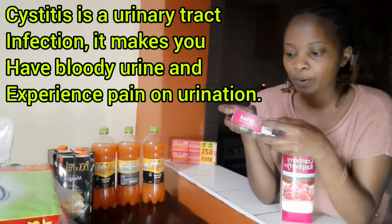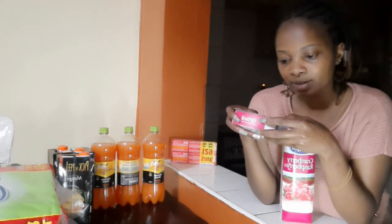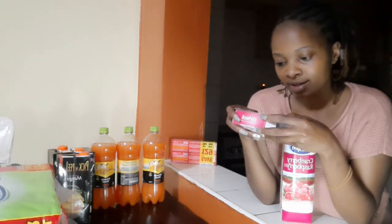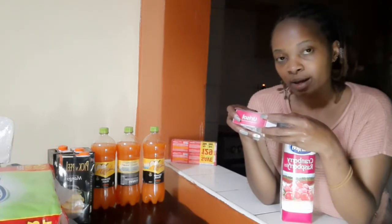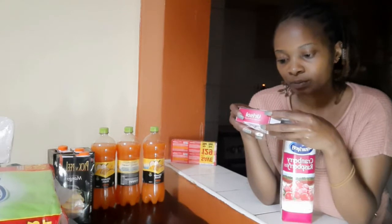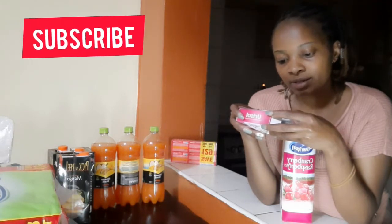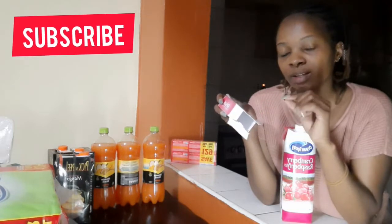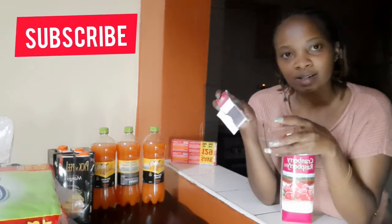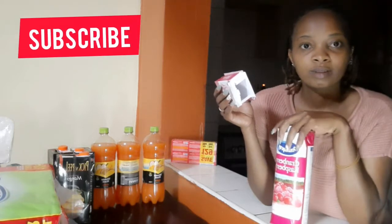Cranberry has also been useful for reducing urinary odors associated with incontinence. Women in their late teens and older are most susceptible to cystitis, especially when sexually active. The female urethra is only 4 centimeters long, which gives bacteria easy access to the bladder. Female sex hormones influence vaginal secretion and affect the ability of bacteria to survive, giving bacteria a good environment to grow — that's why you are advised to take cranberry. This juice is only 319 shillings.